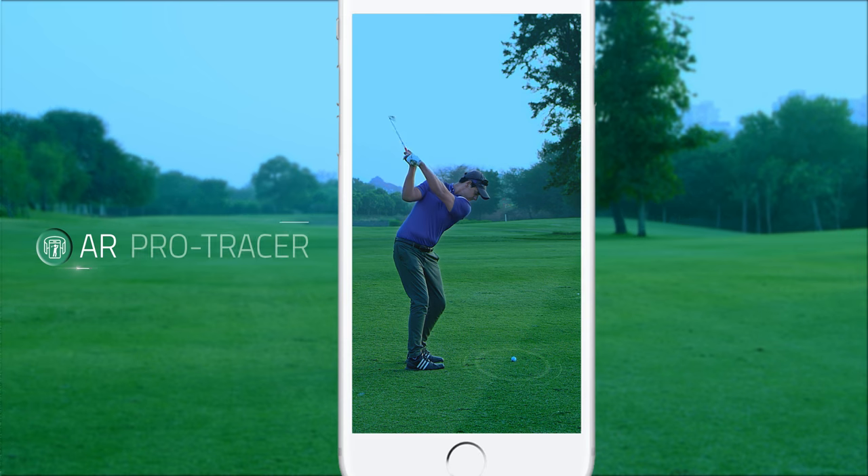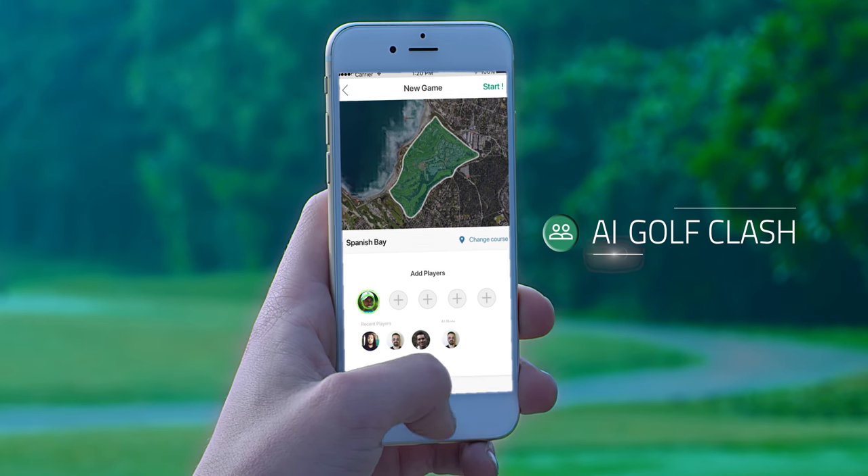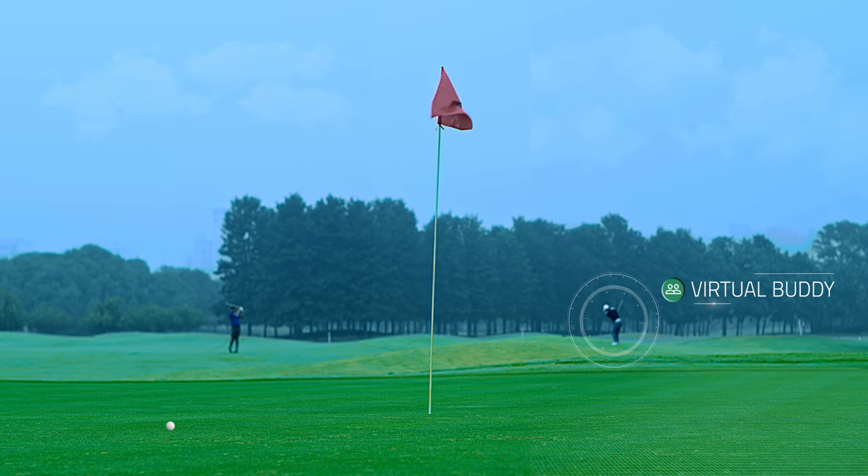Automated pro tracers make your golf round broadcast worthy. Set up a game versus artificial intelligence, which simulates your heroes or your friends on your home turf.